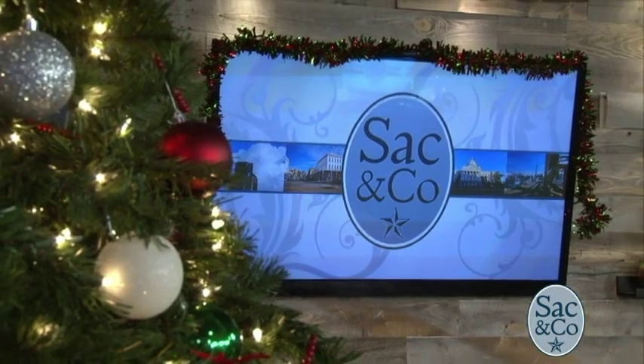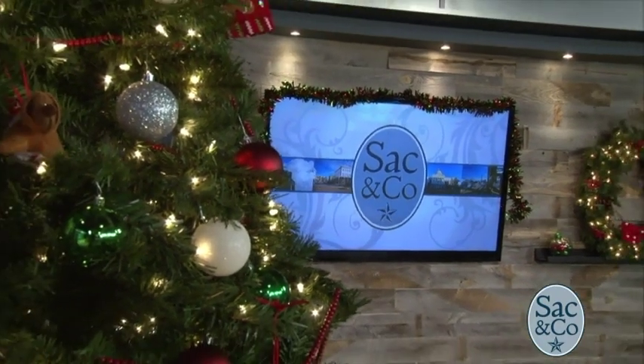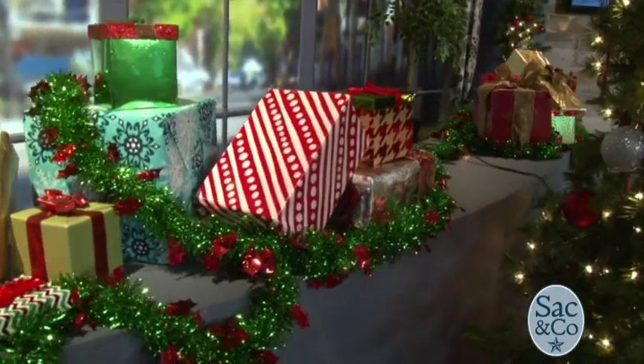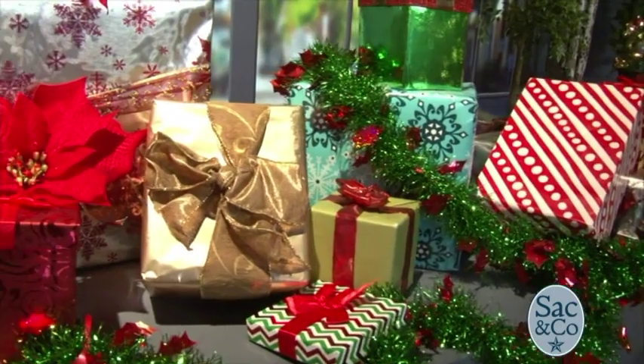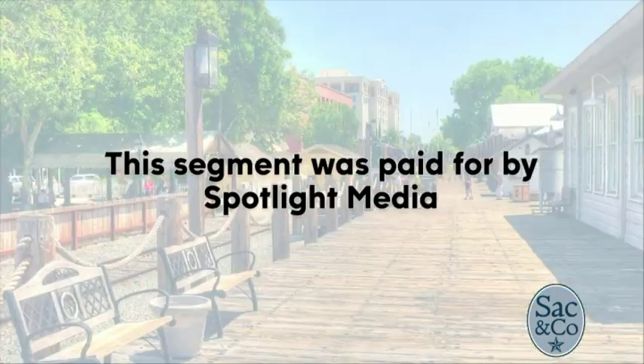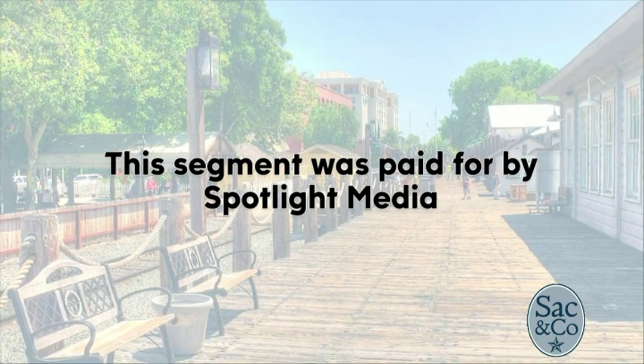Stick around — a lot more to come right here on Sack & Co., giving you everything you need to know for the holidays when you return. This segment was paid for by Spotlight Media.